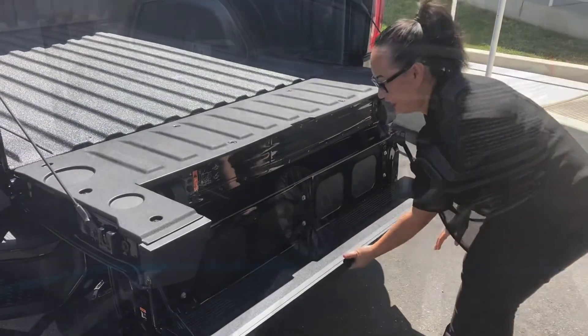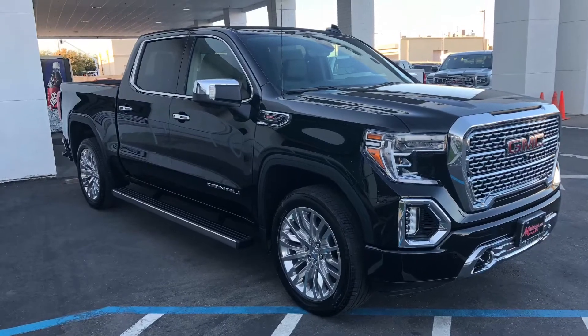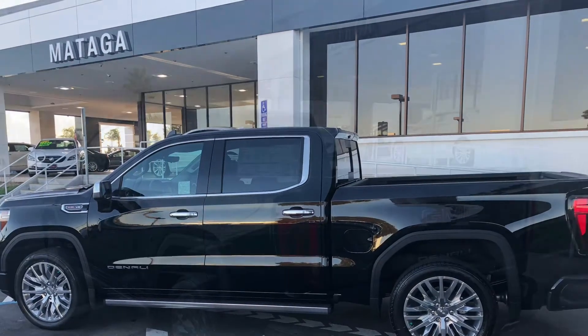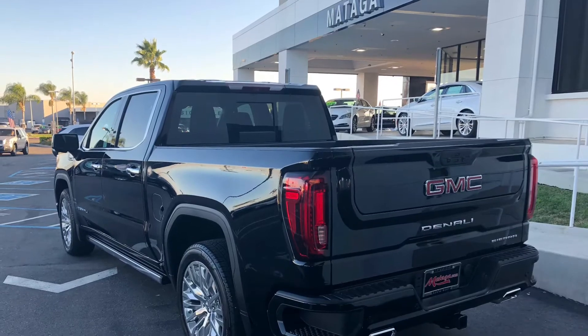So if you guys want to come take a look, please give us a call here at Mataga of Stockton at 209-951-2600. Ask for Mario and we'll go ahead and hook you up and you can take a look at the new 2019 GMC Sierra 1500 Denali.